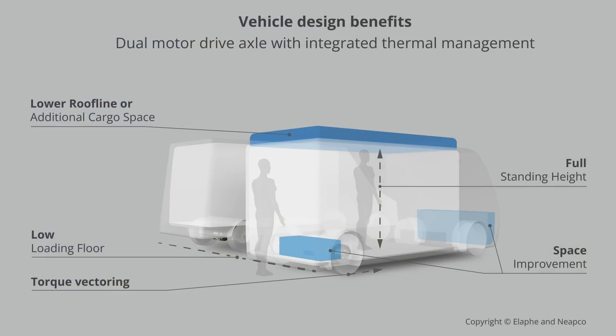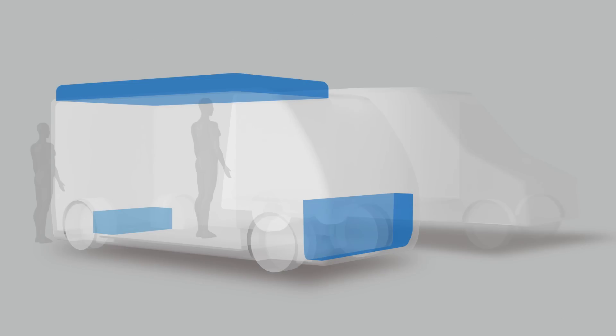Beyond commercial vehicles, there's been interest from some interesting quarters. Mid-size SUVs are one area where more package space in the back for seating or cargo would make a lot of sense — almost the same logic as the commercial vehicle. We've also recently had inquiries from some rather higher-performance vehicles looking for remarkable amounts of power and torque, where packing it into the wheel ends is an advantage because it leaves more room for the battery and other components.